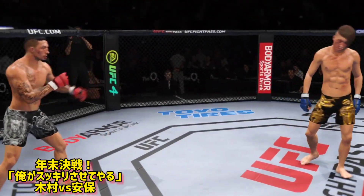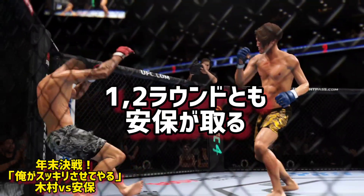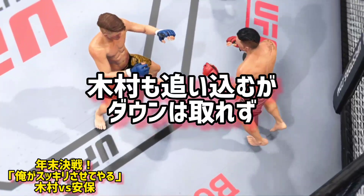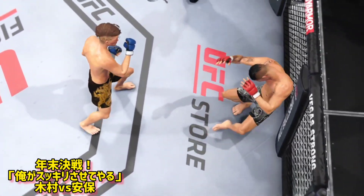That's the end of round number two. A high-level round for him. You've got to think that knockdown is going to be featured prominently. He thought he had him, but the guy's tough, the guy's durable — he has a fantastic chin.